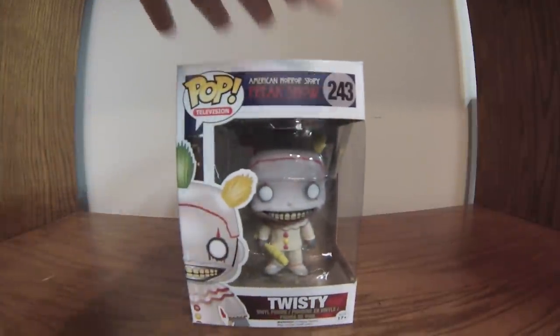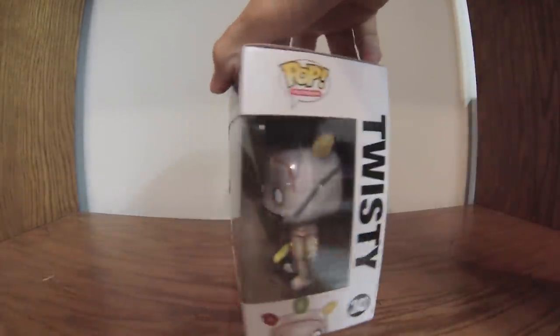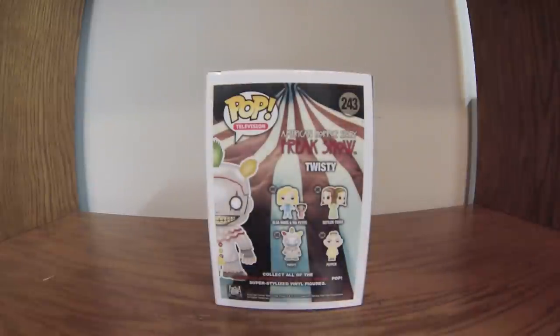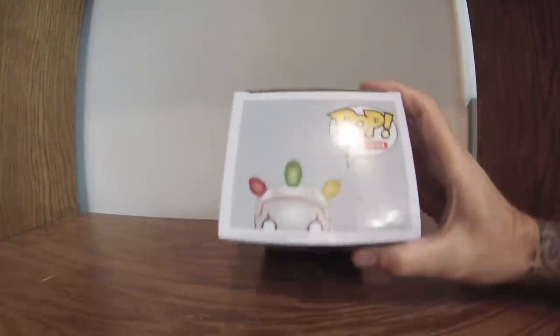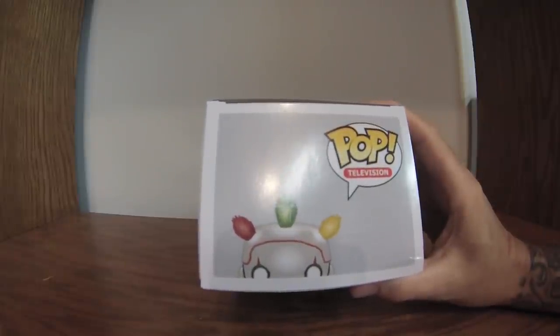Here we have Twisty the Clown. This is the masked version. As of today's date, they have not yet released the unmasked version — I'll get that as soon as I can. It's from American Horror Story, number 243, Pop Television. It's a good show. I enjoy American Horror Story, especially the Freak Show series — that's been my favorite. The clown's creepy, you can't deny it. The details on them are done well. It looks like a bowling pin he's carrying, though I'm not really sure. This box is in pretty good shape — no real bad creases or kinks.